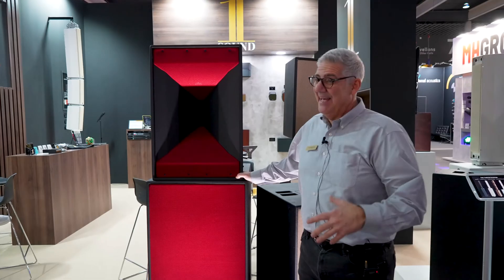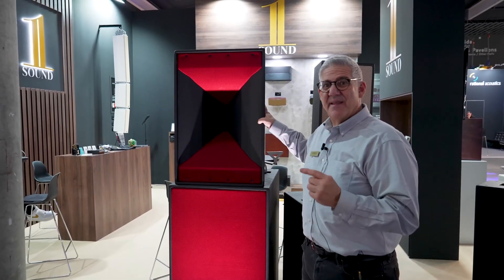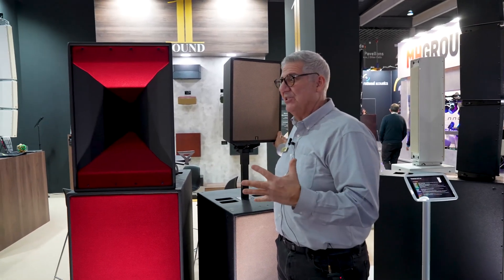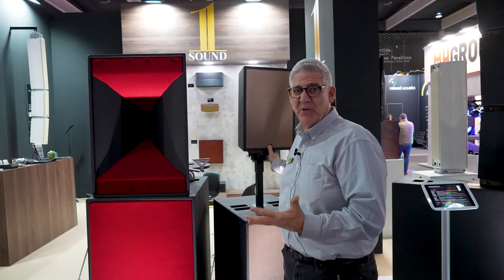Today at ISE, and for everybody around the world, we're launching the CT212. You might be familiar, of course, with the CT28, which is really almost abnormally small for the amount of output it has.